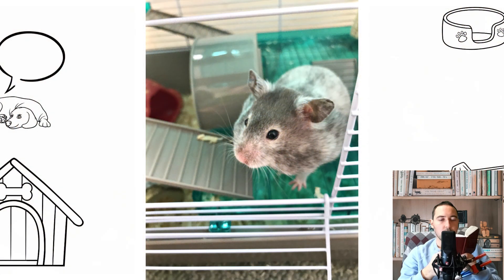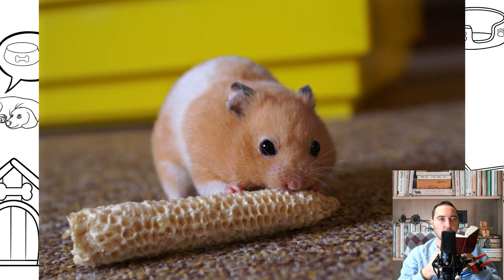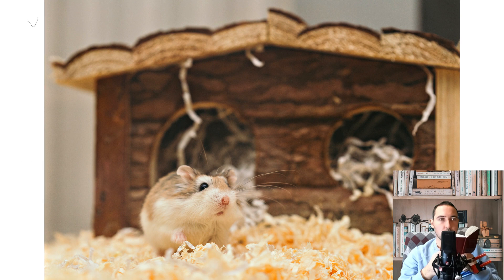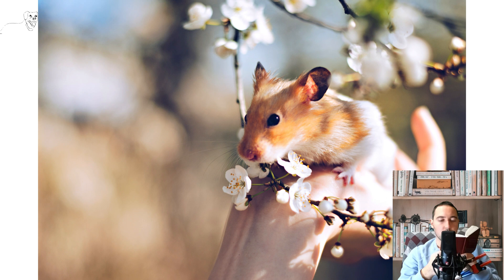Despite this, the Syrian hamsters have a short but strong body. The coat consists of soft and rather thick fur, colored in golden tones. Typical habitats in nature are the territories adjacent to the city of Aleppo, as well as the eastern territories of Turkey. On the front legs of this animal there are 4 toes, and the hind legs are armed with 5 toes.